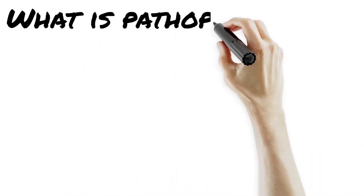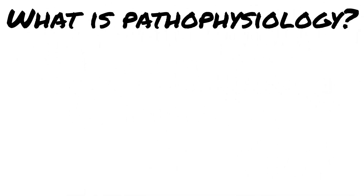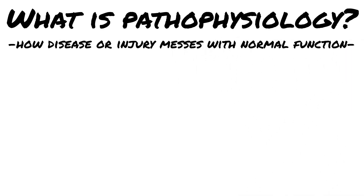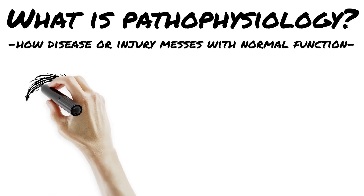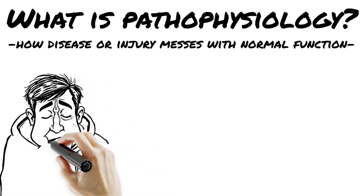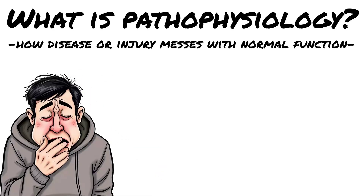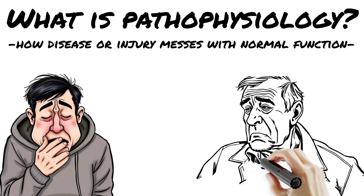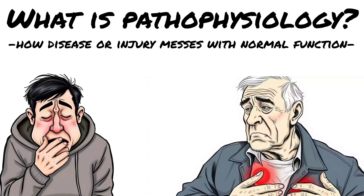Welcome to pathophysiology. Sounds scary? Good. Because pathophysiology is what happens when the body goes wrong. It's the study of how disease or injury messes with normal function. When your heart should be pumping like a champ but it's barely squeezing, when your lungs should be trading oxygen like pros but they're slacking off — that's patho in action.